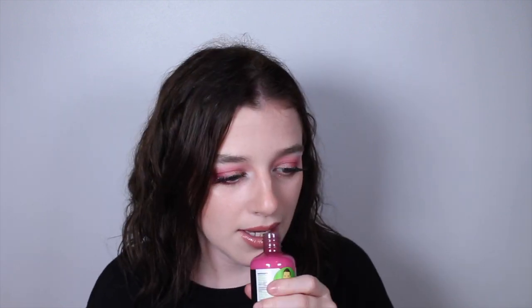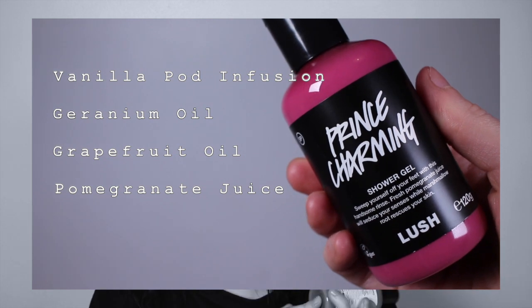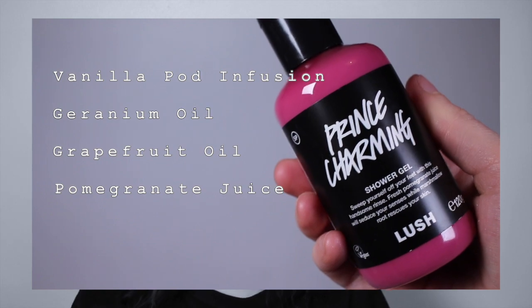I actually have a whole bottle of this in my cupboard, but I bought a new one just to see if the scent or texture had changed — this is the Prince Charming Shower Gel. For a 120g bottle it's £7, quite expensive compared to other shower gels. The scent hasn't changed at all — it's amazing. I'm pretty sure this used to be a shower cream rather than a shower gel. Ingredients wise it has vanilla pudding fusion, geranium oil, grapefruit oil, and pomegranate juice. It's such a distinctive sweet fruity scent, 10 out of 10.